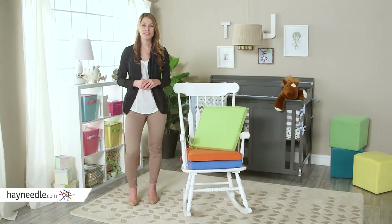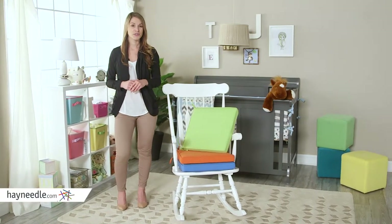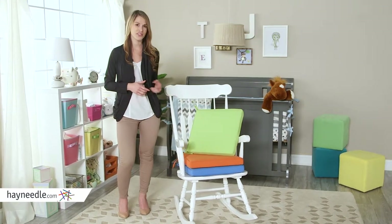Hi, I'm Michelle with Hayneedle. Take the comfort and style of your nursery even further with the Deauville Boxed Edge Nursery Cushion.